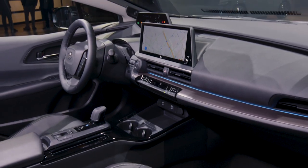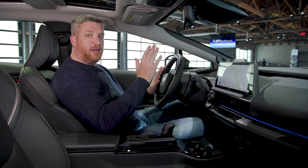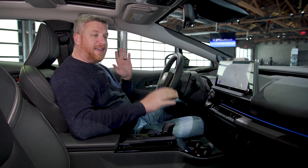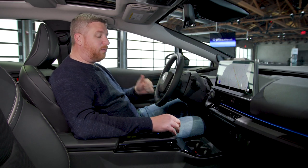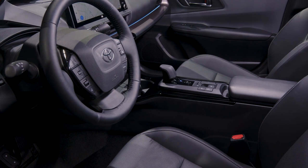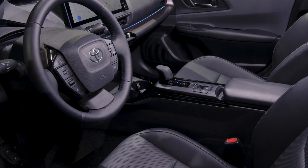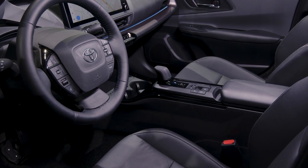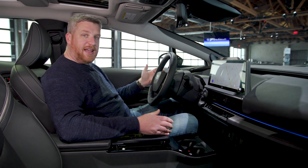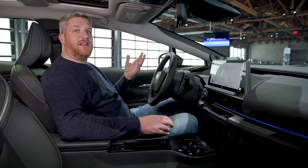What won't take getting used to is this new infotainment system. This is the optional 12-inch display — an 8-inch display is standard — but it runs Toyota's latest infotainment suite. From every other Toyota and Lexus product I've driven, it is a big upgrade over what Toyota was doing before: it's quick, responsive, and very attractive. You have this high center console topped by a Lexus-style electric shifter — basically the same format you'll find on the LC Grand Tour. I also like that the hip point is about an inch lower than before, so it feels like you're sitting in the seat instead of on top of it, giving the Prius a more sporting seating position.